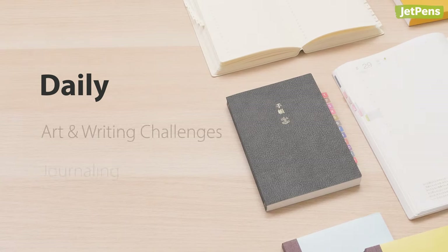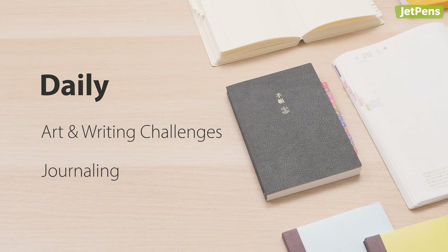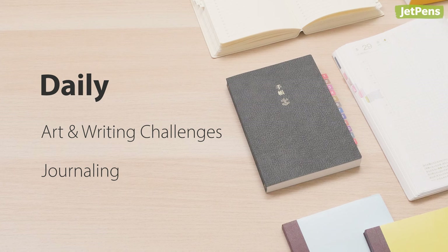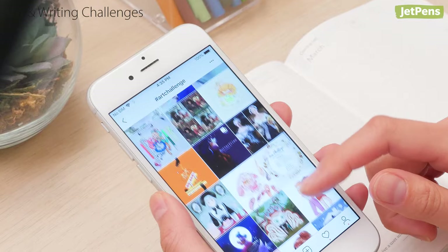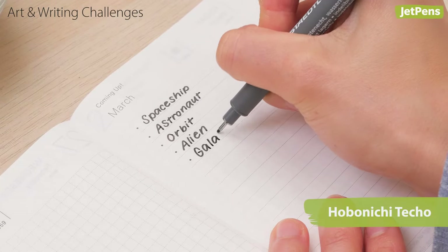The spacious pages in daily planners are wide open for reinterpretation. Our favorite daily planner is the Hobonichi Techo, but any will work for these new uses. Page-a-day planners provide plenty of blank space to fill with drawing and writing challenges — find a prompt list for drawing or flash fiction and write out prompts ahead of time to motivate yourself, or take it day by day.